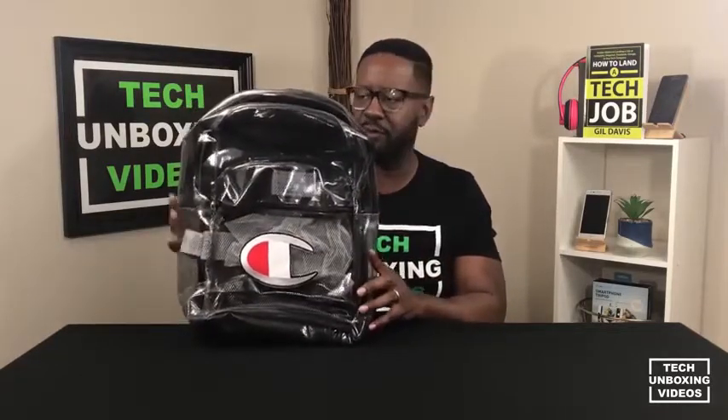Today during the holiday I was in TJ Maxx and I stumbled across this Champion backpack. I thought it would be awesome to pick it up, review it, unbox it, and basically give it away at some point once I reach a certain number of subscribers. This channel will have a ton of giveaway items, and this will be one of them. So let's take a look at it and see what features it has and if it sparks your interest.